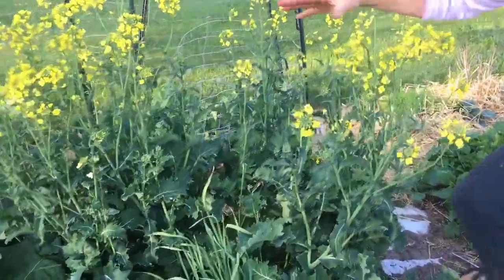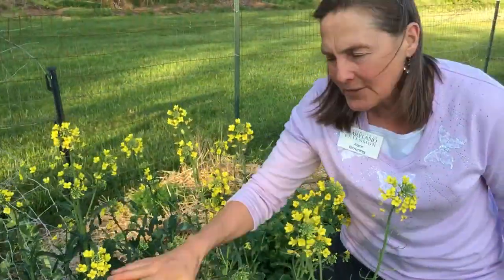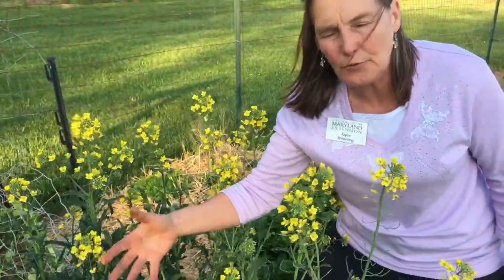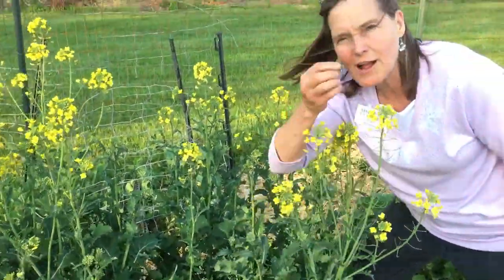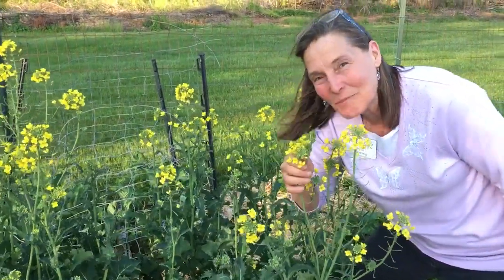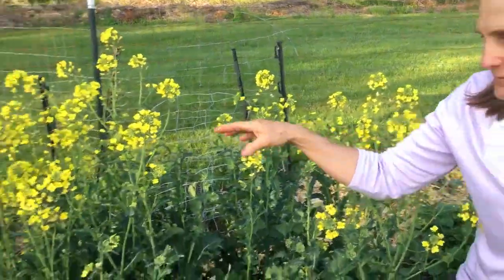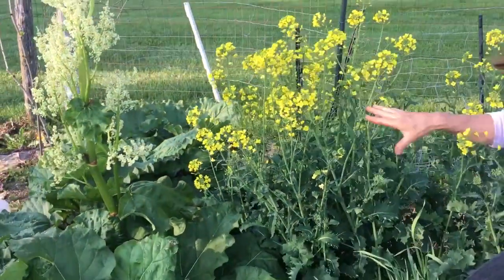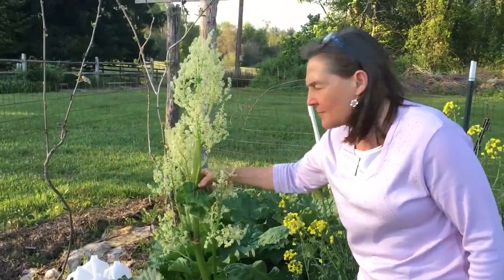Now what's going on here with my kale? This is really just a hardy annual plant — these overwintered and it's normal for them to go to seed right now. You can actually eat these flower buds — they taste pretty good, just like broccoli, even though it's kale. But they're not bolting — that's just normal seed production.